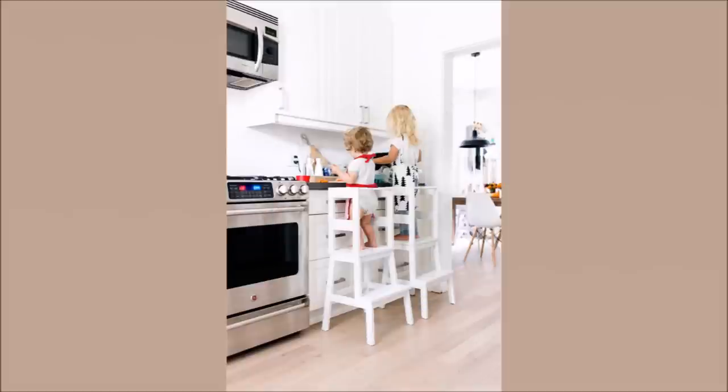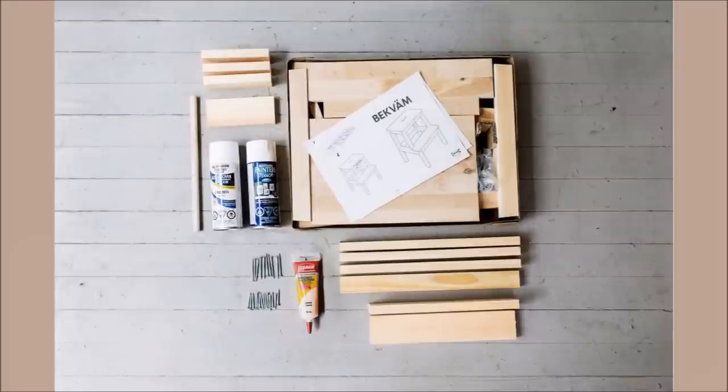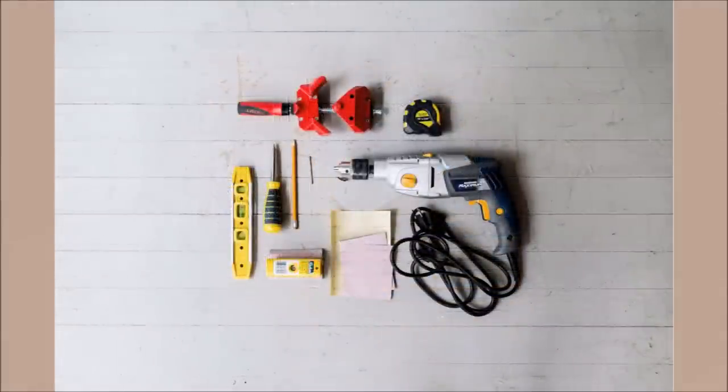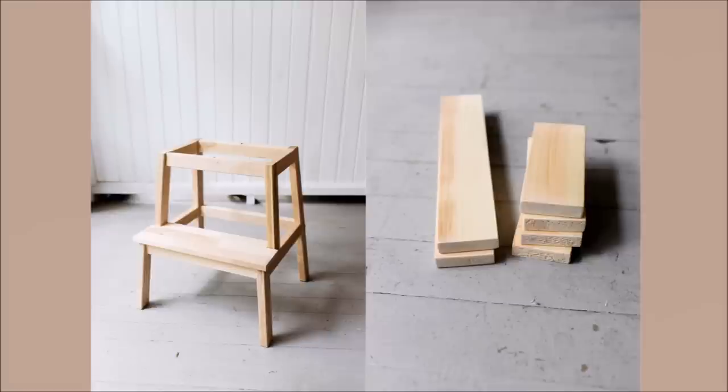Number 17: Toddler Safe Stool IKEA Hack. Want to give your toddler access to things placed at a height? Get a Becfum stool from IKEA and frame hardwood like a cage, attaching it to the stool. The stool is still accessible, but now there is a protective cage at the height for extra support. This way you have an inexpensive toddler ladder with a supportive safety cage.